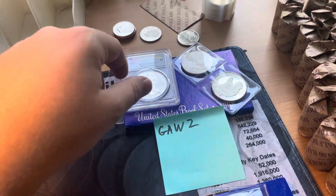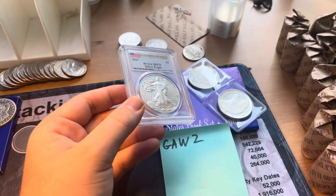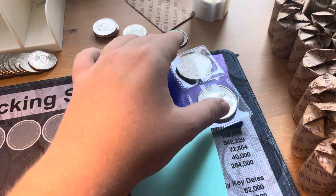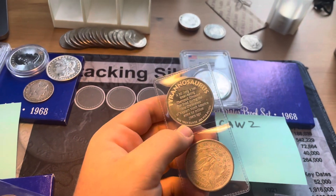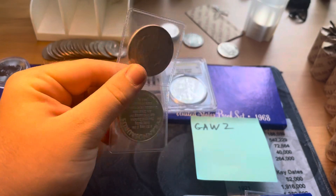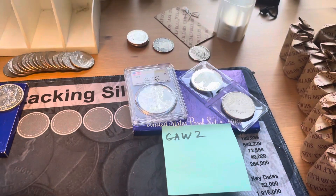Giveaway number two is another 1968 United States proof set, another First Strike MS-70 Silver Eagle from PCGS, a 1-ounce Silver Round Tyrannosaurus Rex with some interesting facts about the T-Rex on it — you can pause to read it — and then a 1921-S Morgan Dollar.